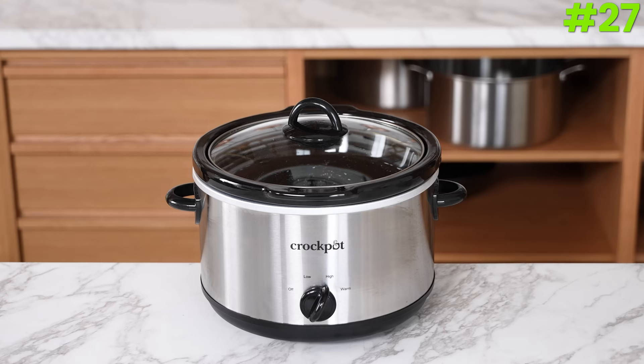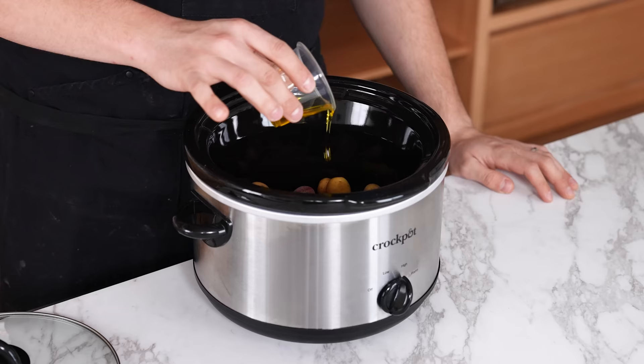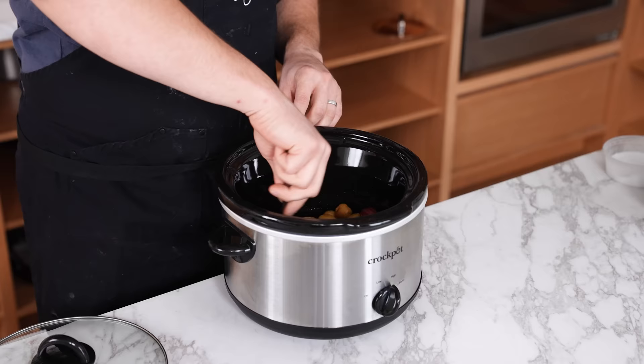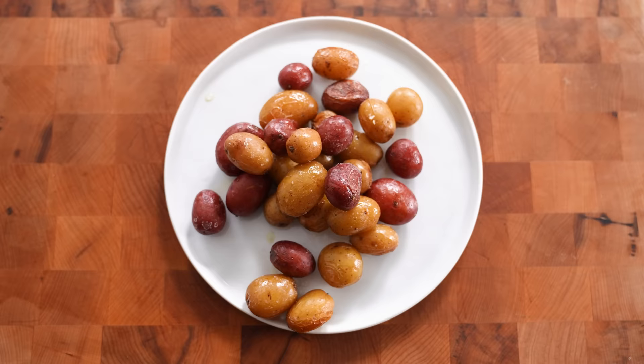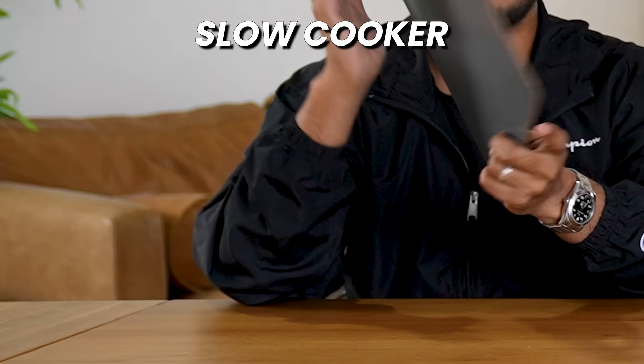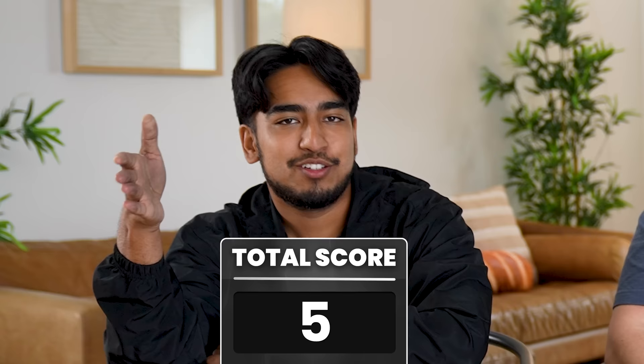Number twenty-seven: slow cooker — another device I have always hated. Add two pounds of fingerling potatoes, two tablespoons of olive oil to your slow cooker, season with salt, mix around, and turn to high for three to four hours. Rankings come in with a 1, a 2, and a 2 — total score of 5. We're never doing that again. Just grab a pan, some oil, and cook your potatoes normally.